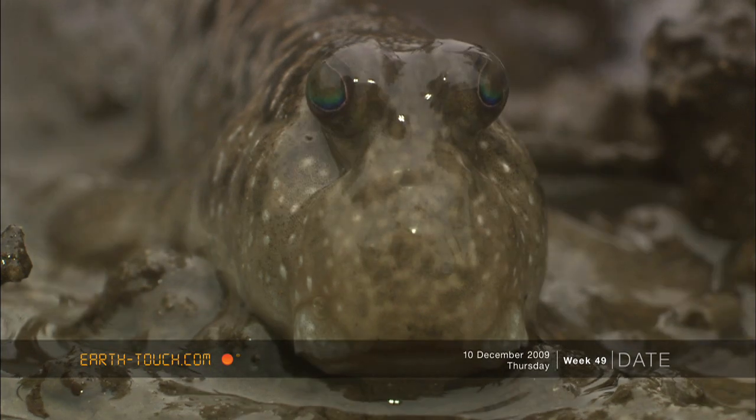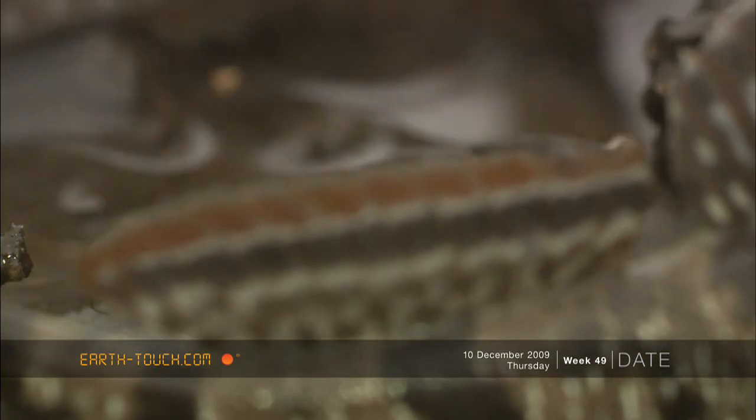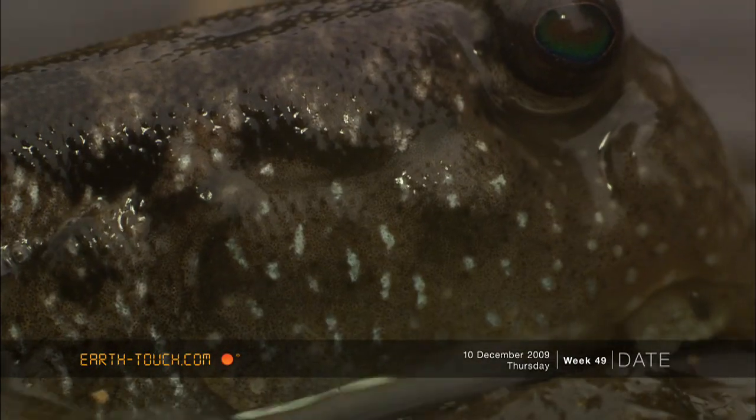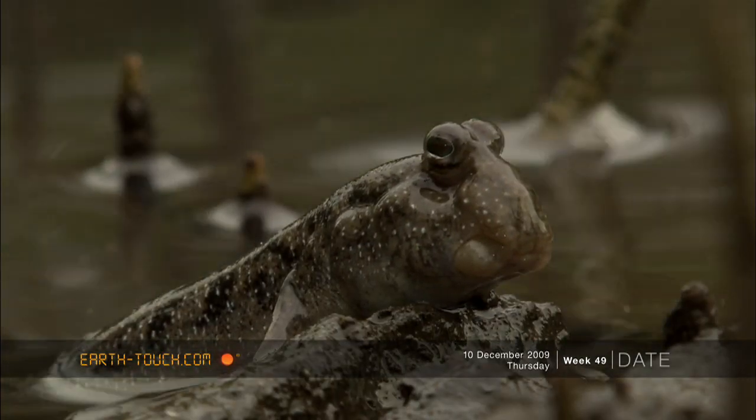I also spotted other behaviour where I saw the mud skippers actually twisting their body, turning it and flipping themselves into the water. I think they were doing the same thing — dipping their eyes into the water to keep them moist.